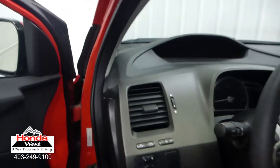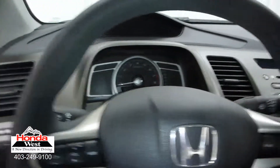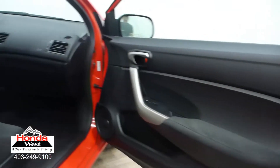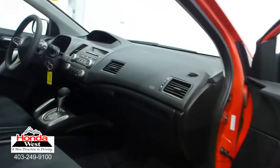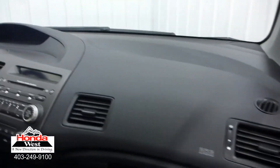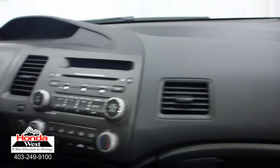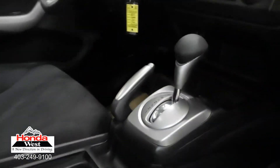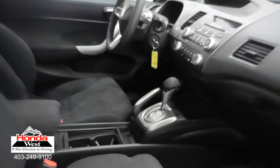And just because our price is the lowest doesn't mean that we've skimped in other areas. All used cars at Honda West go through a thorough mechanical inspection and a recondition to Honda Canada certified standards, whether they're a Honda or not. We then back them up with a minimum of a three-month, 6,000 km powertrain warranty and a seven-day exchange policy. We will also provide you with a detailed CarProof report, which will give you the history of the vehicle in detail. Market value pricing — it's really that simple.